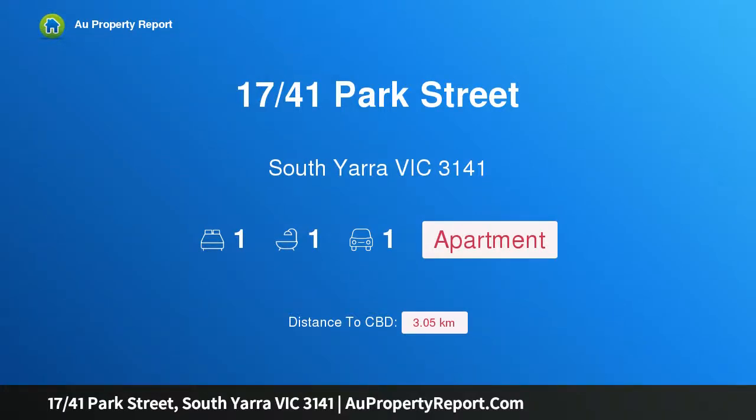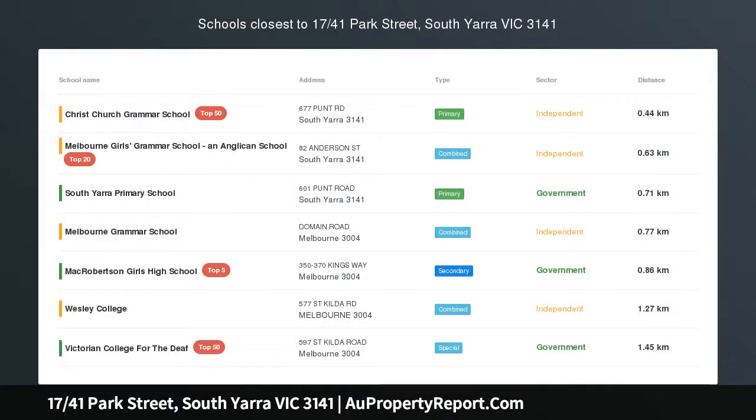Hi, I am glad to introduce property 17/41 Park Street, South Yarra, Victoria 3141.